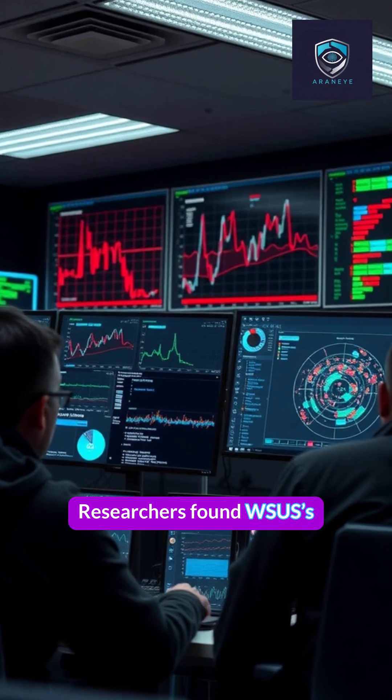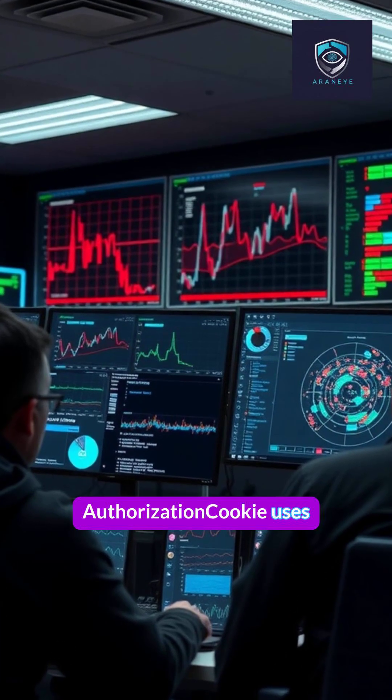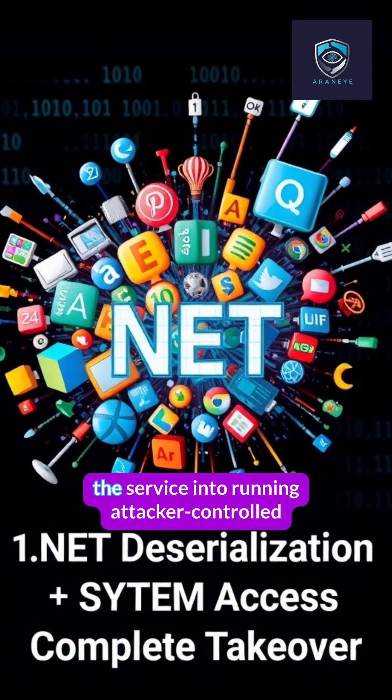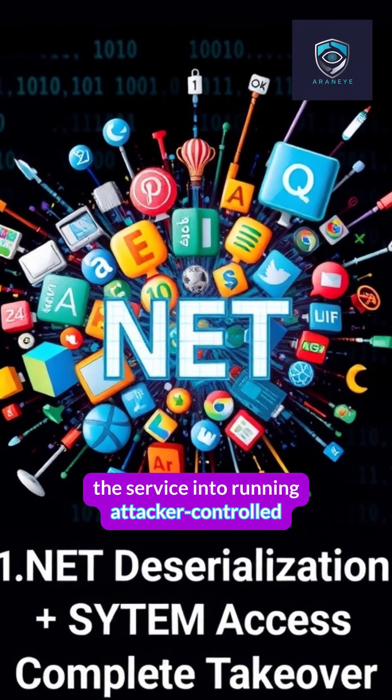Researchers found WSUS's authorization cookie uses unsafe .NET deserialization. A crafted SOAP request tricks the service into running attacker-controlled code as system.